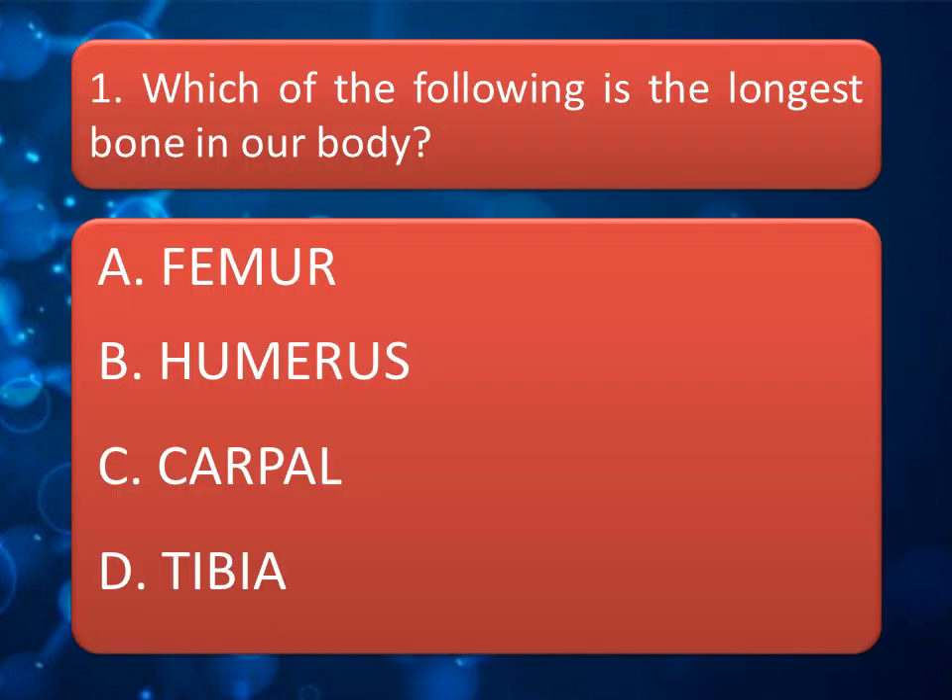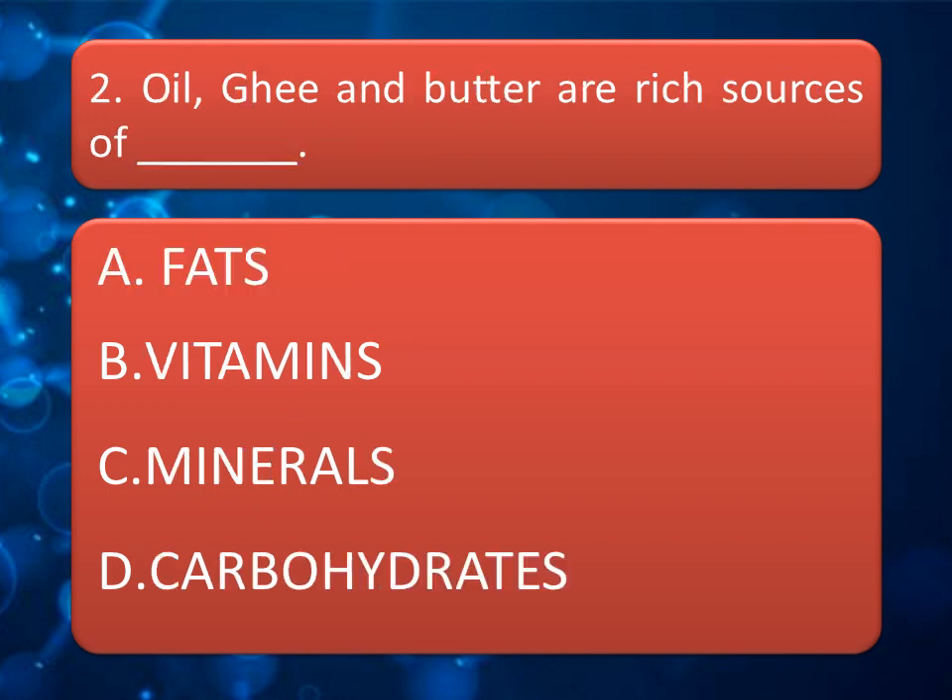Our first question is: which of the following is the longest bone in our body? Options are: Femur, Humerus, Carpal, or Tibia. Give your answer in the comment box of the video. The correct answer is Femur.